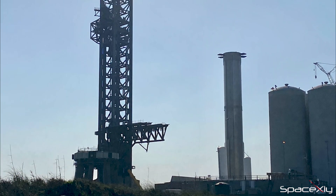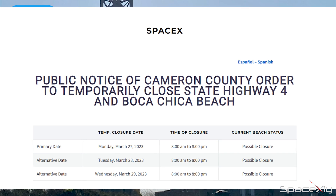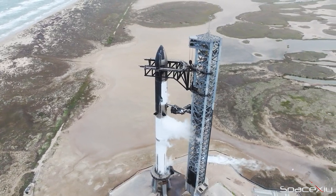Road closures are also back at the South Texas launch site. Possible road closure schedules are posted for next week starting Monday. I'm not sure which Starship will be tested, but it's always exciting to see a Starship in action. We will find out soon what they will be testing next week.